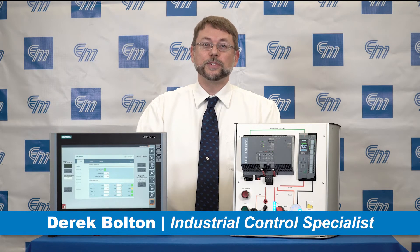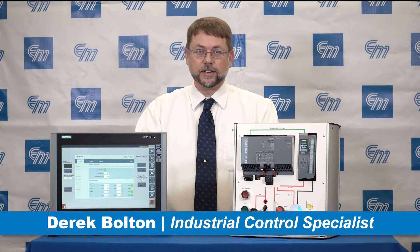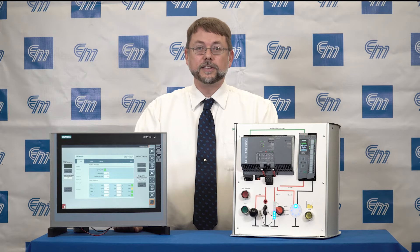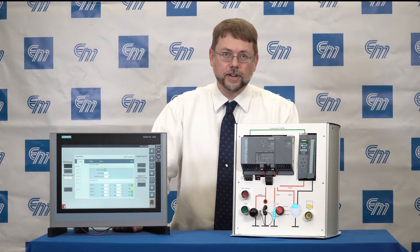Hi there. My name is Derek Bolton. I'm an industrial control specialist here at Electromatic Products in Farmington Hills, Michigan. And today I'd like to talk a little bit about the PSU-8600 from Siemens.